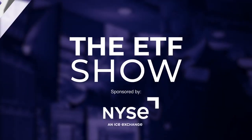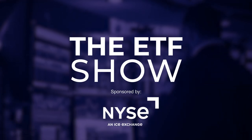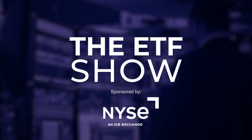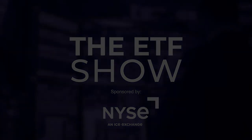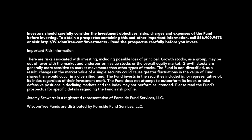Well, Jeremy, great to have you back on. Thanks, Jenna. And thank you for watching. Once again, that was WisdomTree Investments Global CIO, Jeremy Schwartz. And I'm Jenna Dagenhart with Asset TV. We'll see you next time.